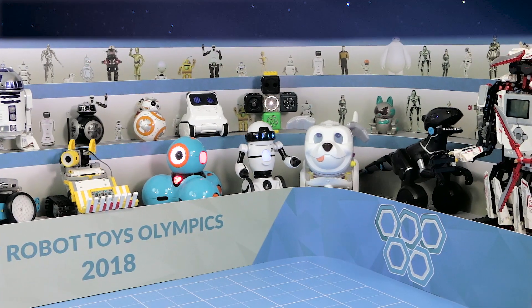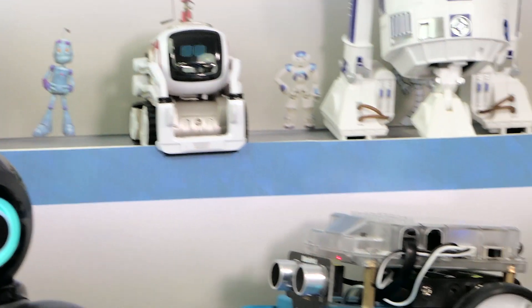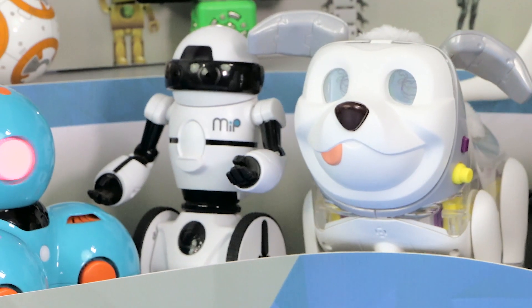Welcome back to the Honest Tips Arena where the first Robot Toys Olympics 2018 takes place. In this third and final video, we'll see Day 3, the final competition which includes Event 5 and the closing ceremony of the Olympics.